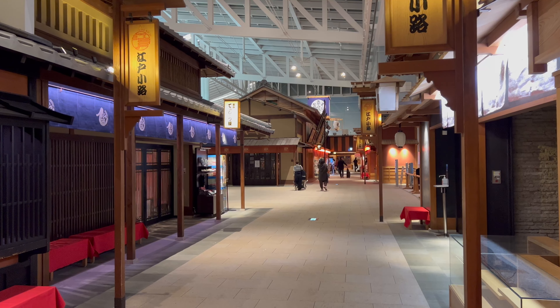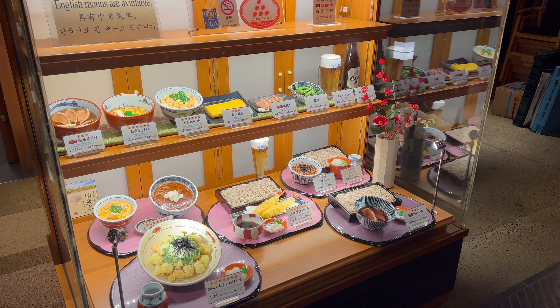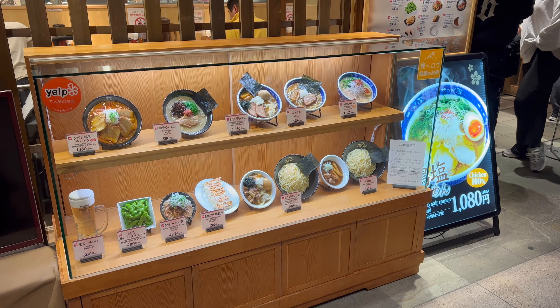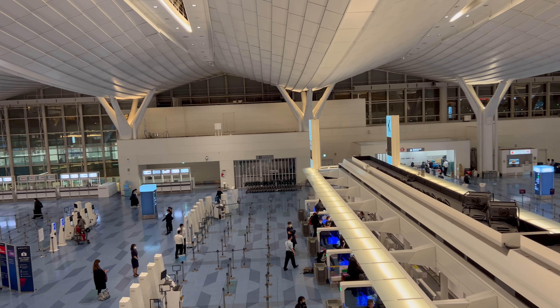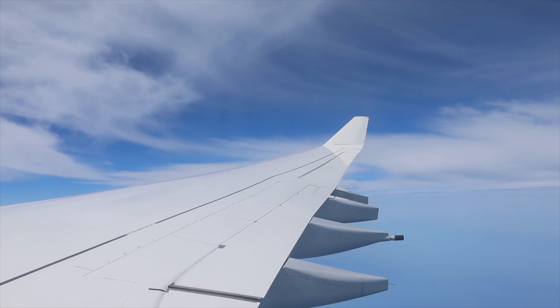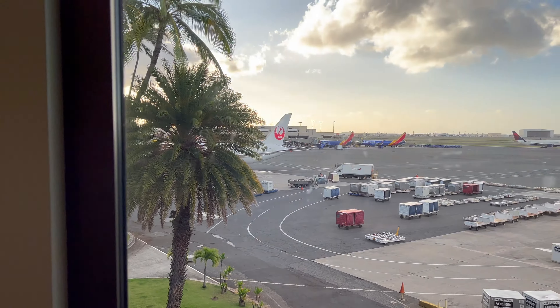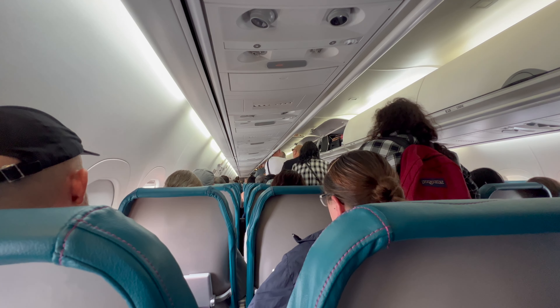The layout of Haneda International Airport is really impressive. Lots of food to choose from too. Japan was still under restrictions when I traveled, so Haneda Airport was pretty empty. After a six-hour flight, I arrived on Oahu, then flew to the Big Island on Hawaiian Airlines. Mahalo for your cooperation.